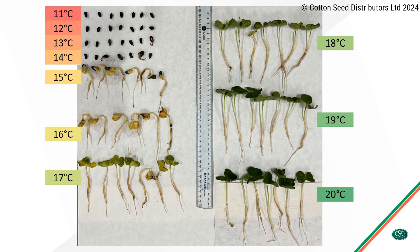As the majority of seeds did not emerge, they were extracted from the soil to demonstrate the level of development at each temperature, as seen in the photo.